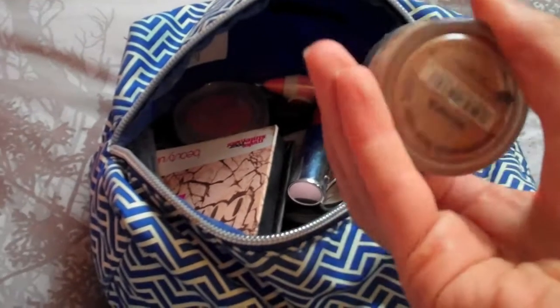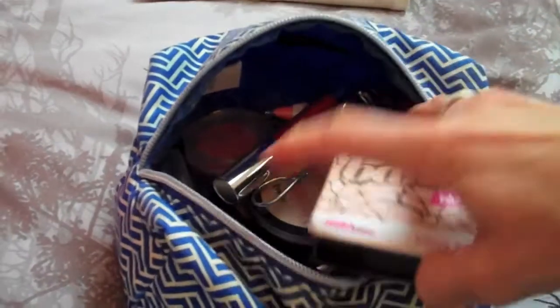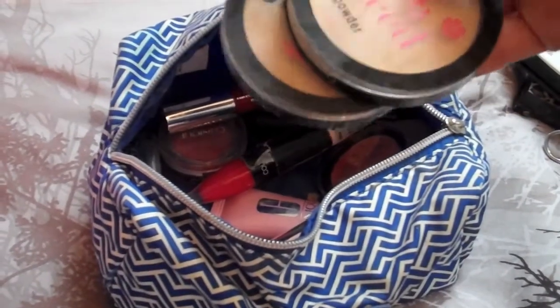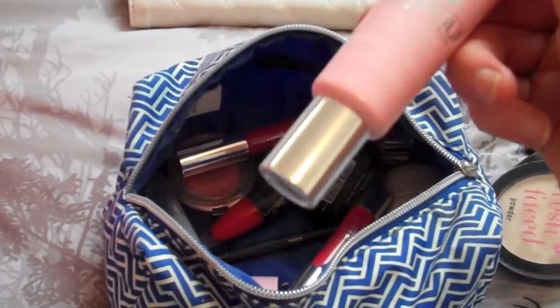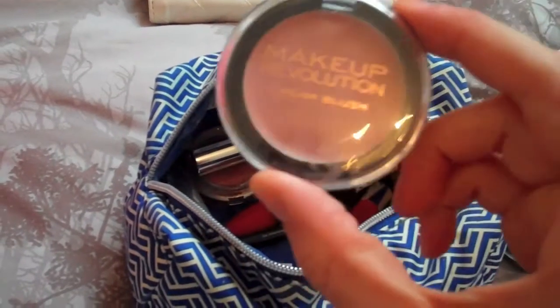I've got my Kiko palette, my Beauty UK eyeliner, Bare Minerals Warmth bronzer, Beauty UK baked blush — I use that for my highlighter, it's a great highlighter. Eyelash curlers, two Fresh Faced powders in two different colors, my Clinique primer, and I'm going to try out this Makeup Revolution cream blush in Caramel Shake — I haven't actually tried these yet so I thought I would take it away with me.